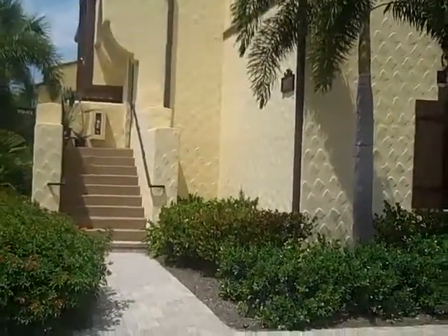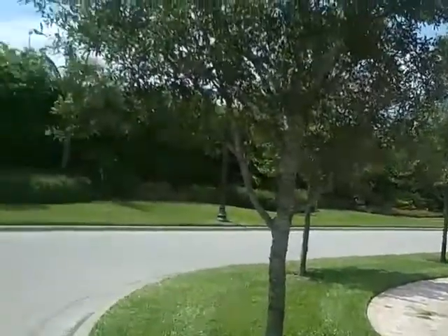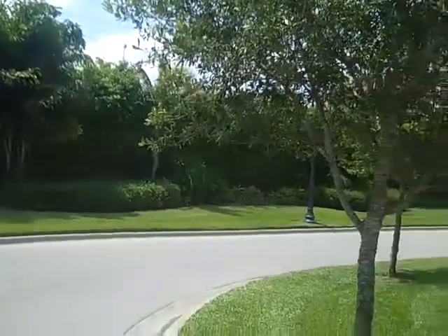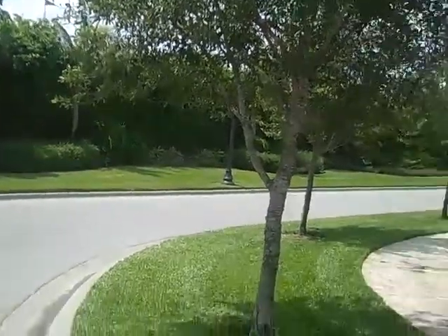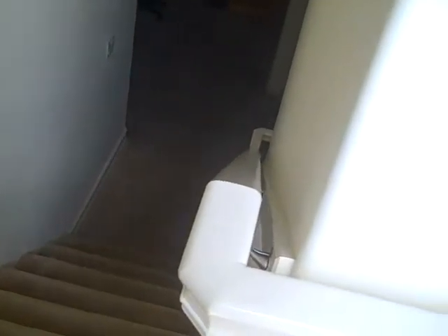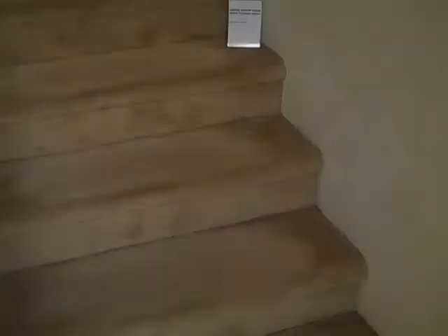These are fairly new. It's a nice-style home. On the other side of this wall over here, you can see that is Route 951. Let's go inside and take a look. This is like a split-entrance style of home — downstairs to the living area and the staircase going upstairs to the kitchen area.